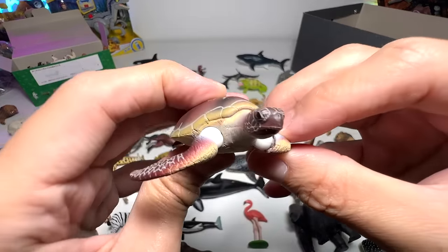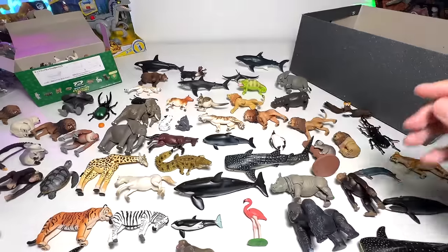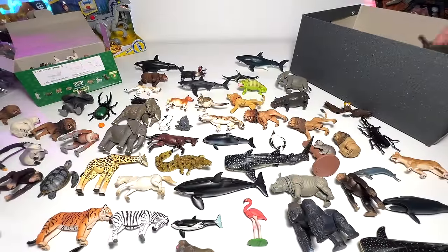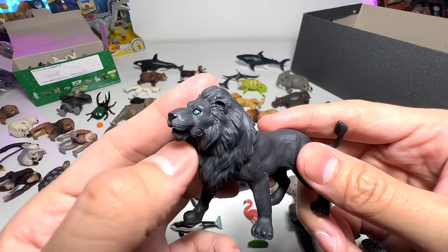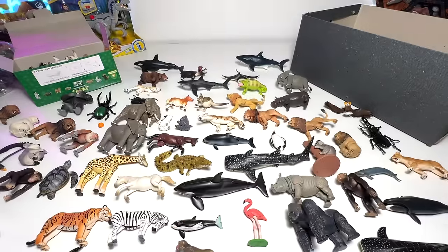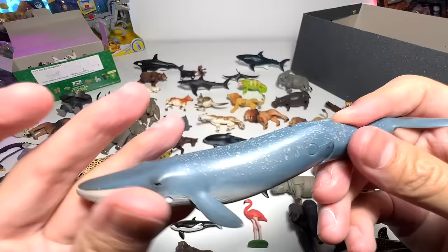Red-tailed shark. Sea turtle. Sea lion. Panda. This one is a cool one — it came along in a playset. This is like a rare item: a black lion, limited edition. Blue whale.